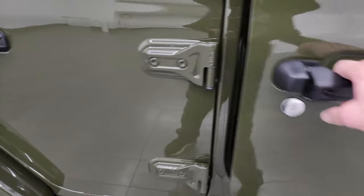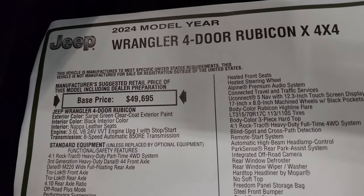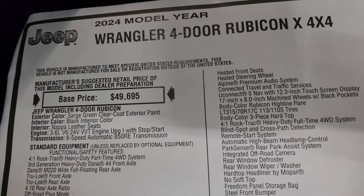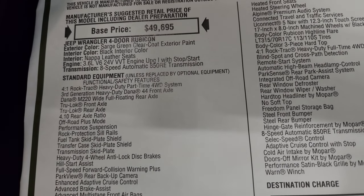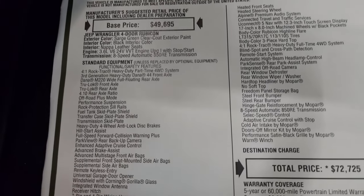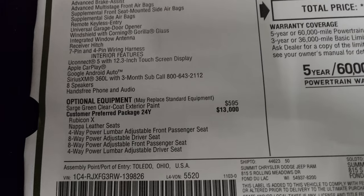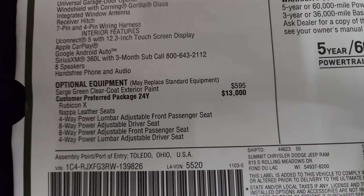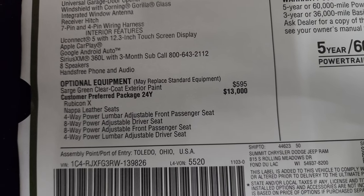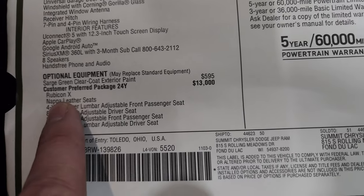Here is the original window sticker so feel free to pause this. 2024 Wrangler four-door Rubicon with the 3.6 liter eight-speed automatic. Everything is your standard equipment over here, and then your optional equipment starts with the Sarge Green at $595, and the customer preferred 24Y package is a $13,000 option — that's the Rubicon X package which you can see right there.